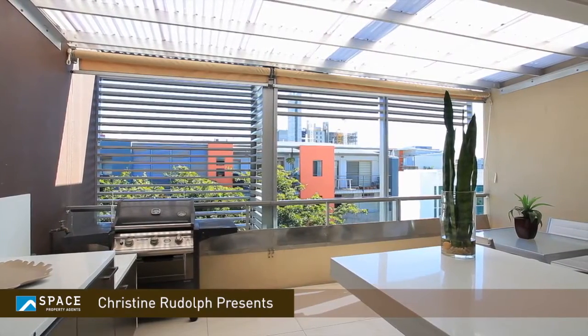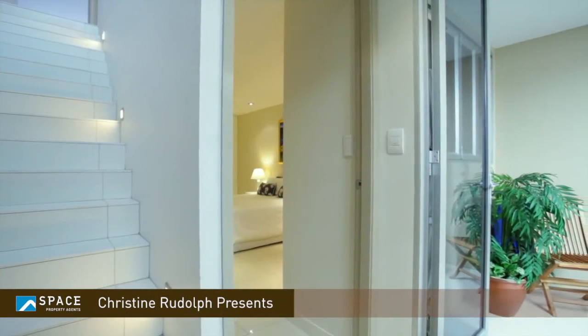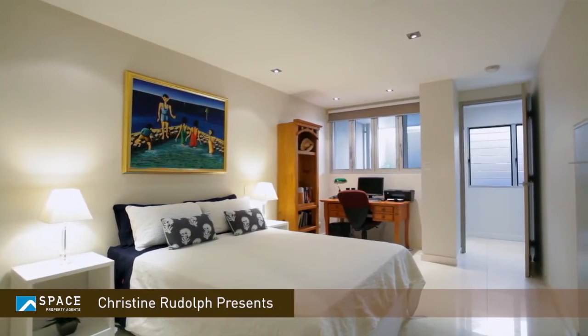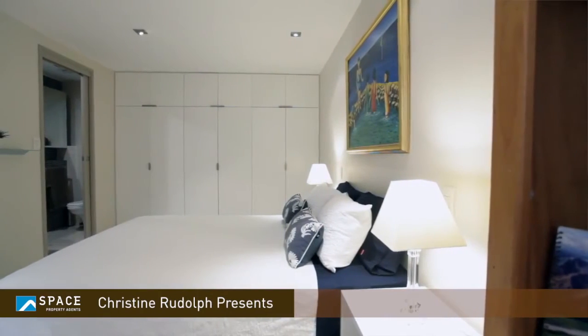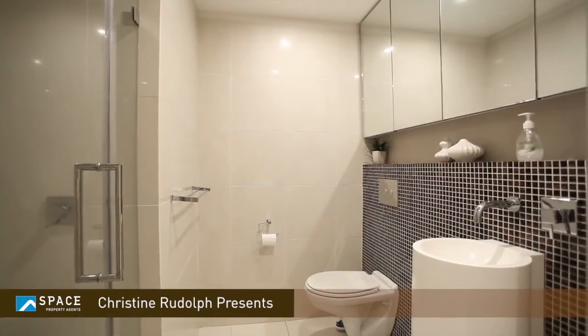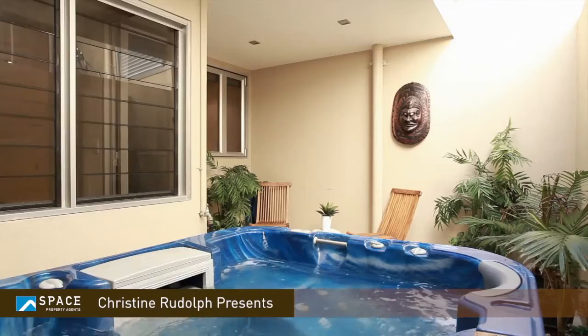The lovely thing as well is that you really have the privacy of having upstairs-downstairs living in this incredible apartment. The downstairs bedroom is the size of a master bedroom with its own ensuite, and it has a beautiful courtyard that adjoins the bedroom with a spa bath and a lovely garden area that's incredibly private.